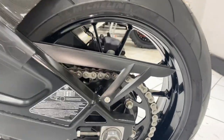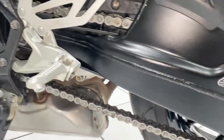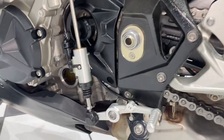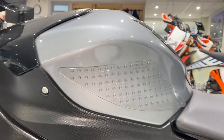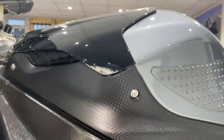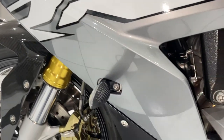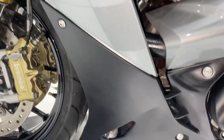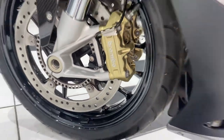Moving around to the left-hand side, the condition is just the same. Got some tank grippers that have been added. Paint on the fuel tank sides — good. Fairing panel lovely and clean. And back down to that front wheel again — superb.